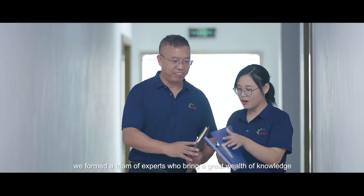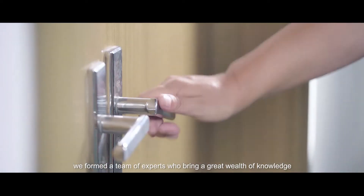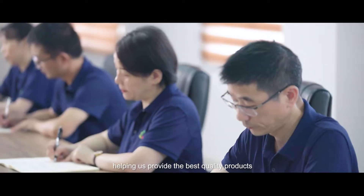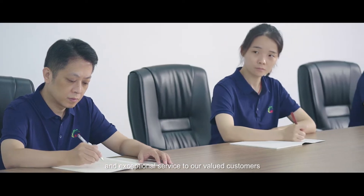Here at ACE, we formed a team of experts who bring a great wealth of knowledge and vast experience from the industry, helping us provide the best quality products and exceptional service to our valued customers.